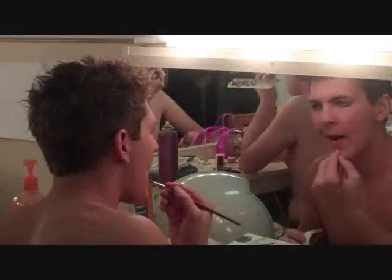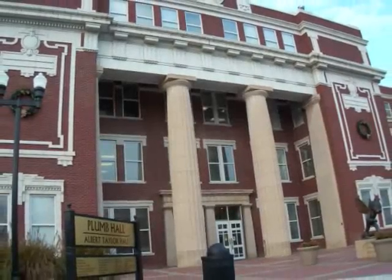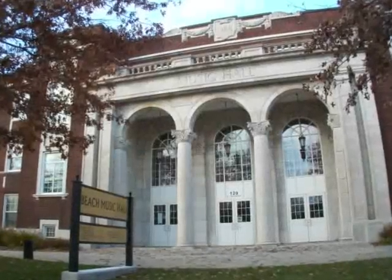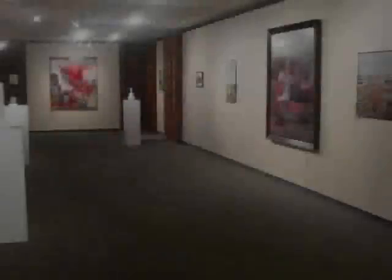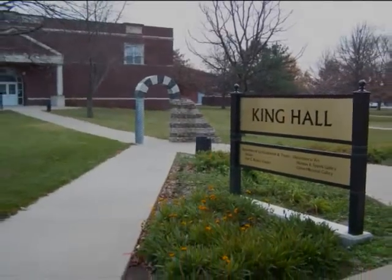The Emporia State University Theater Department puts on five performances throughout the academic year and four shows over the summer. A community favorite is the Homecoming Musical — past favorites have included Cabaret and the Sound of Music. The music department puts on an opera every year and also has numerous performances featuring students and world-class performers. There are also two art galleries on campus that feature student, faculty, and guest art exhibitions.